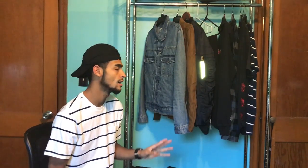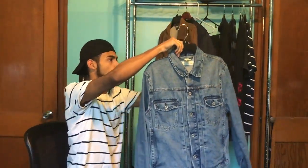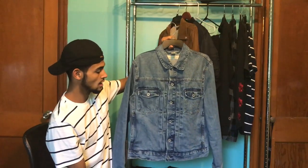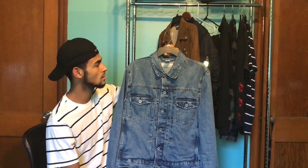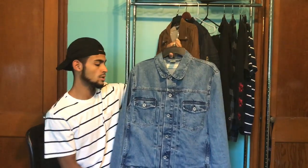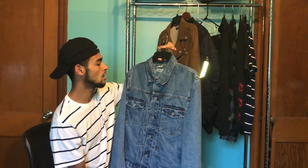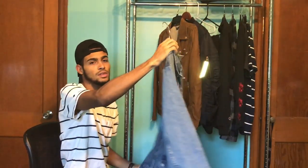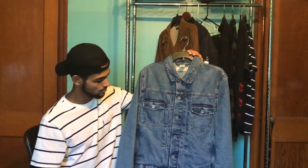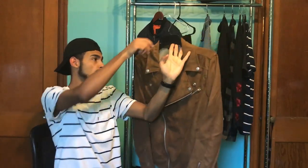Next up, every guy should have a nice denim jacket. I got this one from H&M for about 50 dollars. I'm trying to get a Levi's one eventually for the better brand, but this one looks amazing when I'm wearing it. It's heavy and I love it.